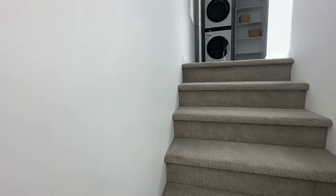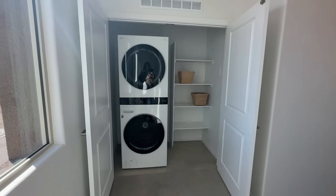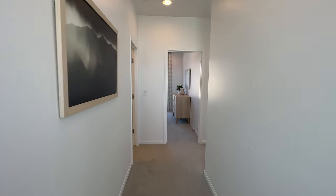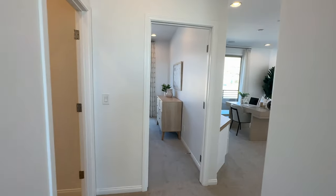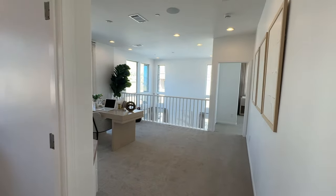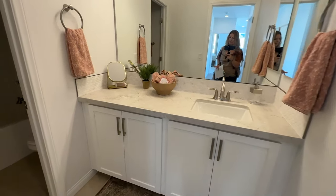This is the upgraded Santa Fe wall texture, which you can't really see on camera. Then you have the stackable washer and dryer upstairs.